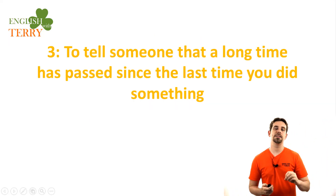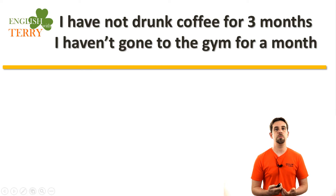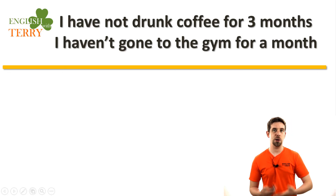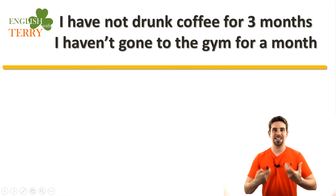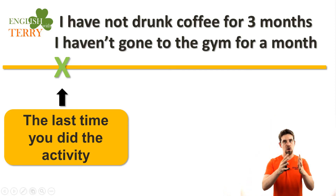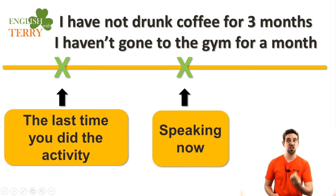The third way is to tell someone that a long time has passed since the last time you did something. For example, 'I have not drunk coffee for three months' — and this is true for me. I have a stomach problem and stopped drinking coffee. Also, 'I haven't gone to the gym for a month.' There's the last time you did the activity, and now you want to express how much time has passed. I have not drunk coffee for three months. I haven't gone to the gym for a month.